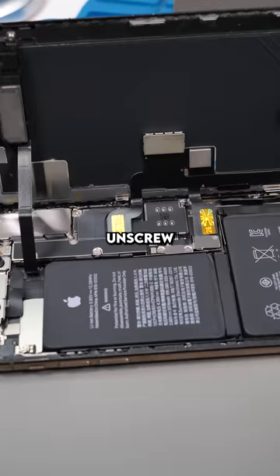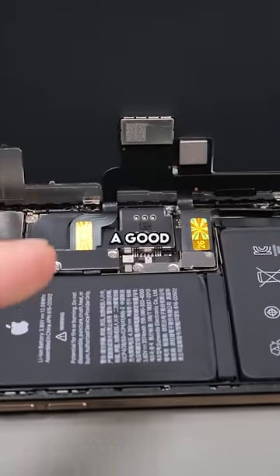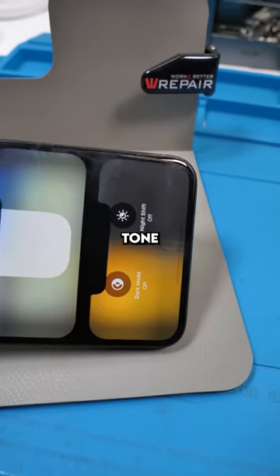If I can. Unscrew, open it up. Some epic yellow stickers — this is a good repair. Never mind, they forgot True Tone. So close.